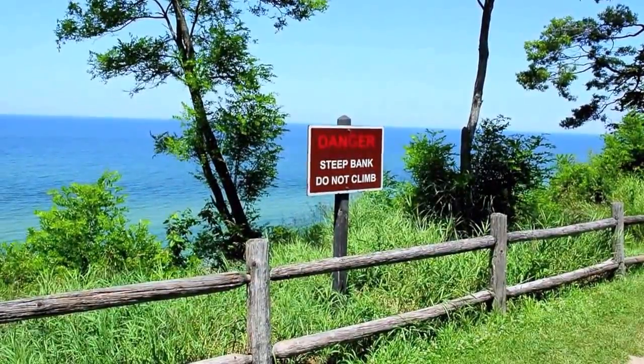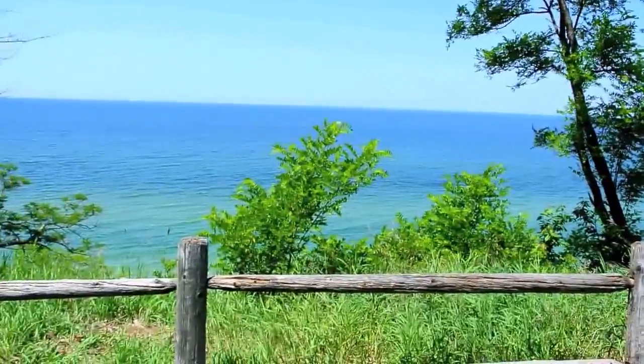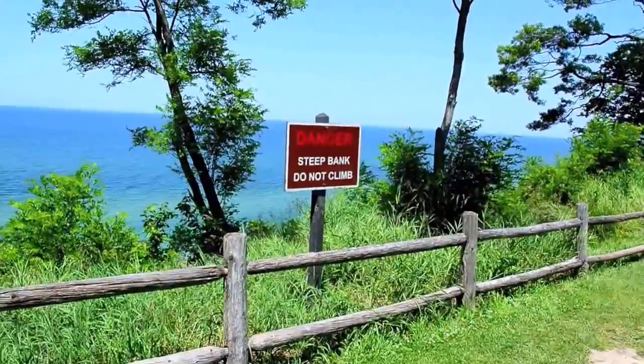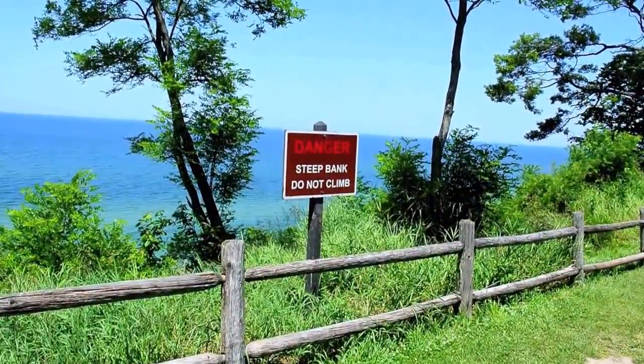Unfortunately, it doesn't seem like there's much access to the beach. We're still on a hill, on a cliff about 100 to 150 feet above the water line. So far we've only seen one set of steps going down to the beach, but we're still exploring.